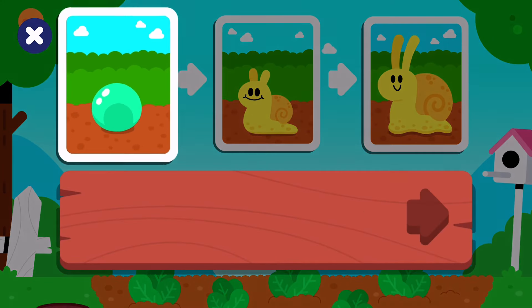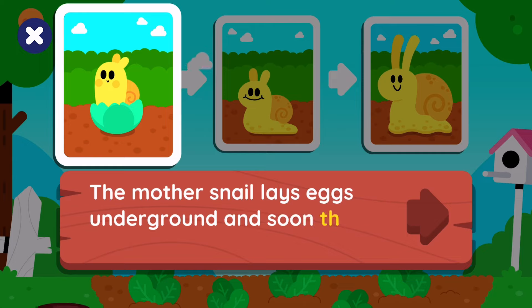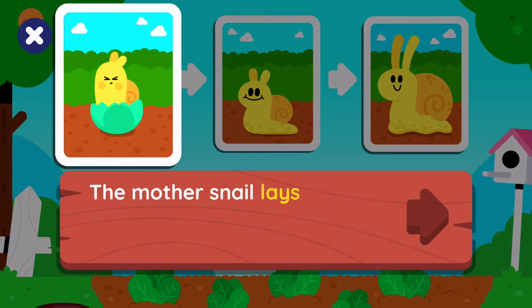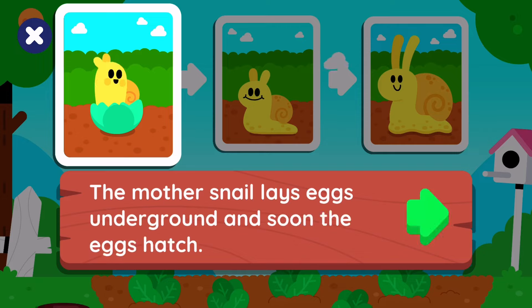Amazing job! The mother snail lays eggs underground, and soon the eggs hatch.